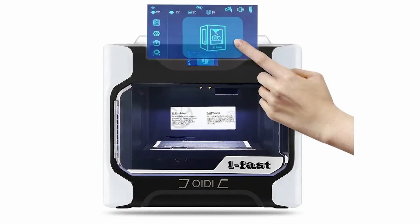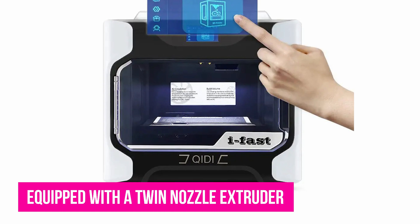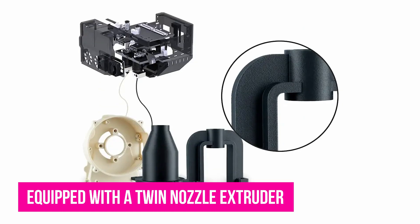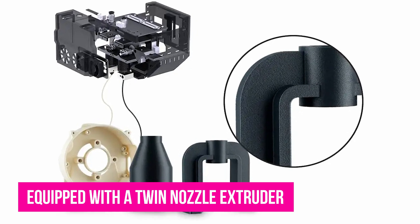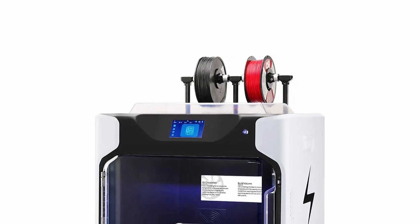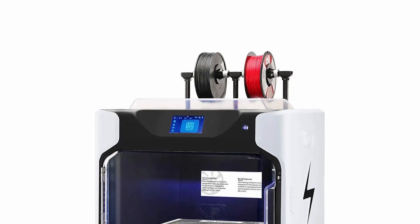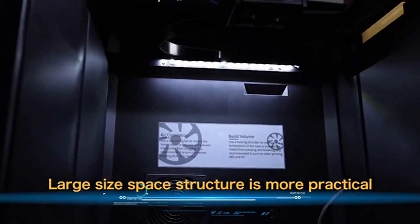The extruder is what immediately sets the GD Tech iFast apart from the competition. The standard version is equipped with a twin-nozzle extruder, allowing for two-color printing or the use of PVA and HIPS to create soluble supports. The GD Tech iFast is a particularly powerful desktop 3D printer with a large construction volume, fast printing speed, and other special features suitable for professional applications.